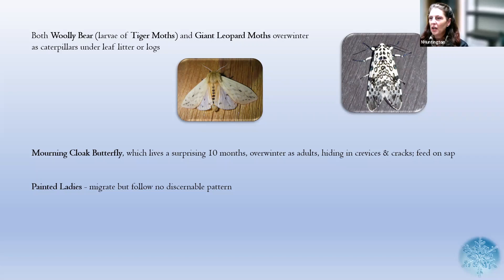The mourning cloak butterfly actually overwinters as an adult and can live for a surprising 10 months — extremely long-lived for a butterfly, as many insects only live for a few days or up to a few weeks. You can actually see this one out in winter — if we get a particularly warm day, it'll emerge from the cracks and crevices where it hides, like tree cracks, fence cracks, and logs. They feed on sap from trees — when a winter storm breaks a branch and sap starts to run, you can sometimes see the mourning cloak butterfly feasting on that to help it survive through winter.